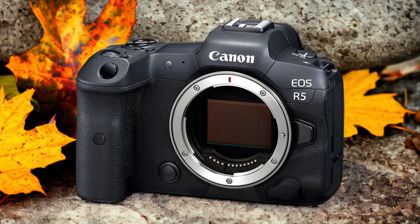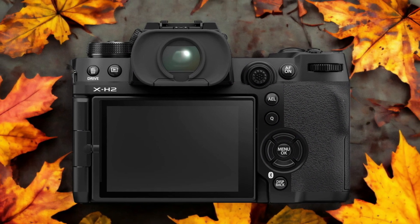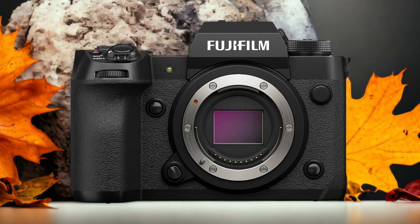The Fujifilm X-H2 and the Canon R5 are two digital cameras that were officially introduced respectively on 8 September 2022 and 9 July 2020. Let's take a look at how their specs compare to each other.